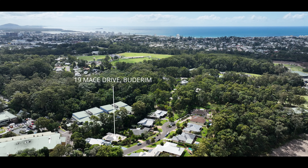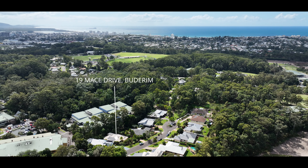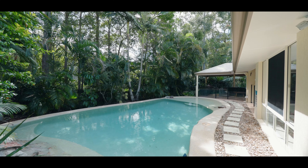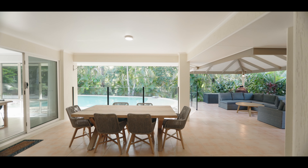If you've been searching the Sunshine Coast for an expansive and adaptive family home, then the property I'm about to show you is exactly that. Located at the end of a quiet cul-de-sac, this family-friendly home has expansive living areas that flow seamlessly onto a resort-style pool and al fresco area. Ladies and gentlemen, I'm Steve Langford from McGrath, and this is 19 Mace Drive here in Budrum.